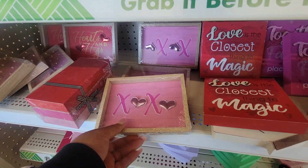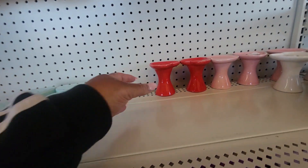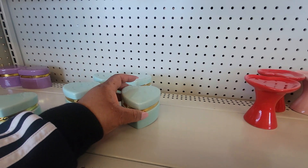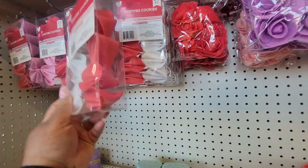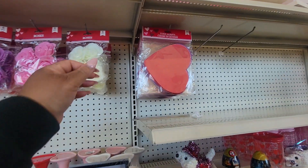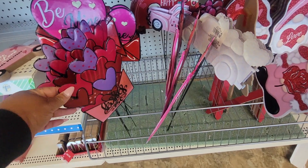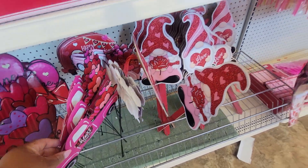And then these little signs — oh, these are nice. Different colors. And then these — I've seen these before. Look, a little fortune cookie. And little boxes. Foam hearts. Look at that — little yard stakes. It's cute.